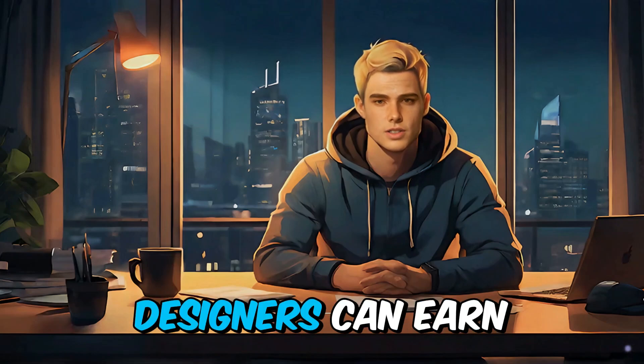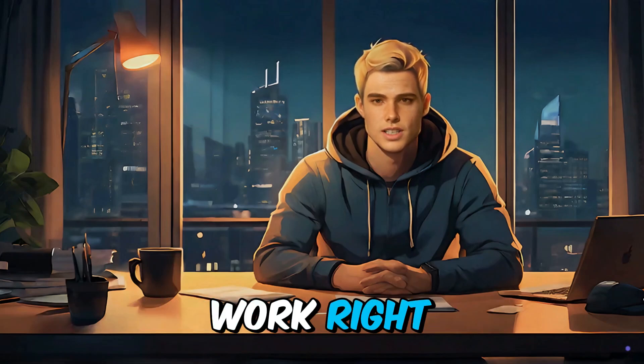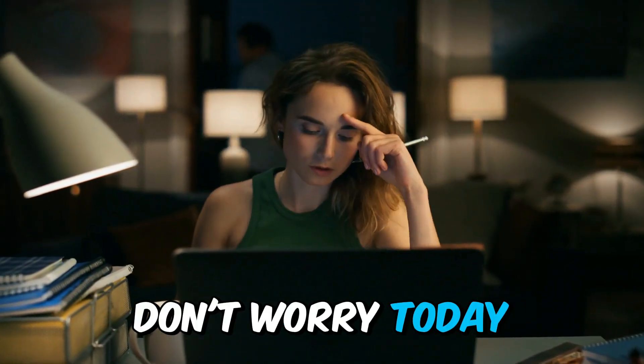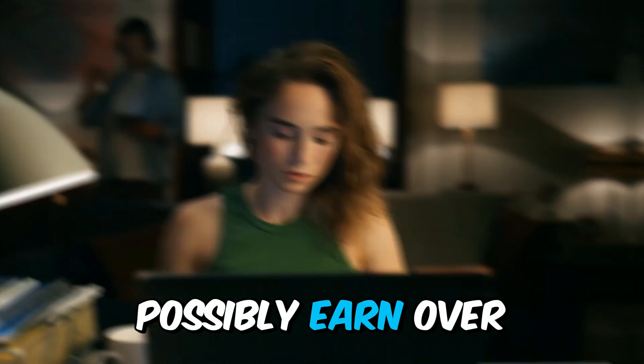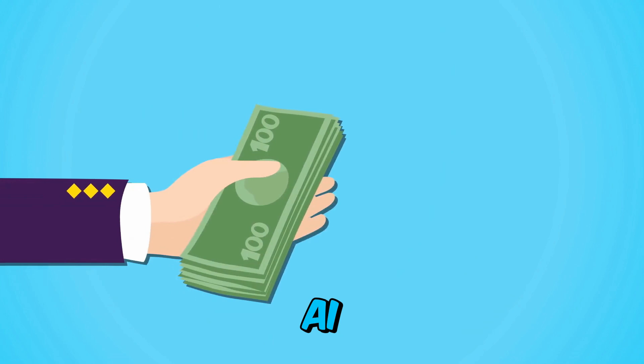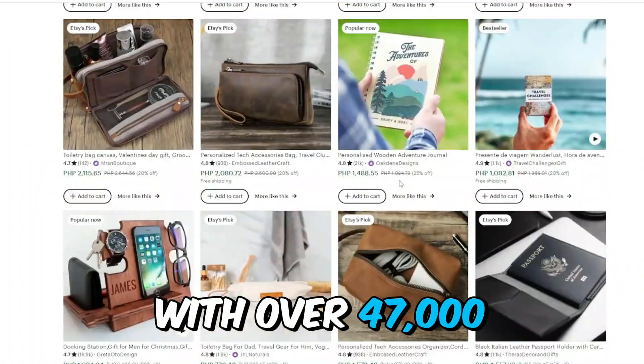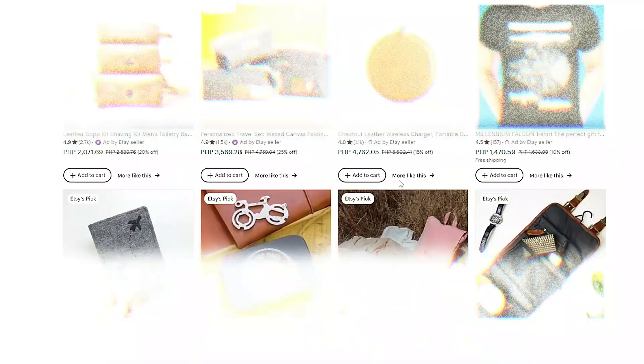I know that you know how much graphic designers can earn by selling their work. But what if you don't have the talent for it? Don't worry — today I'm going to show you how you can possibly earn over $100k or more using AI, like the seller on Etsy with over 47,000 reviews in one Etsy store.